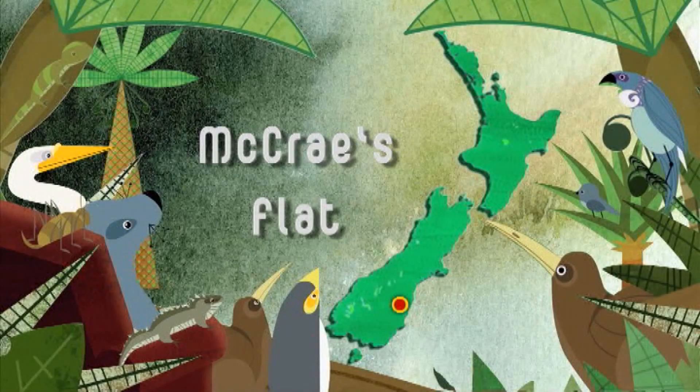The golden tussock lands of the Otago High Country are home to two of New Zealand's giant lizards, the Grand and Otago skinks. However, the countdown is on to halt their slide towards extinction. We're going to meet James and his team and find out how they're pulling out all the stops to protect these skinks.